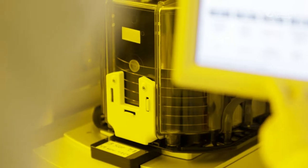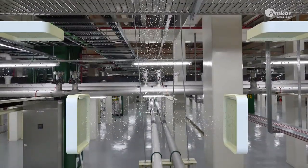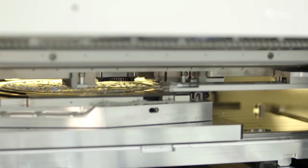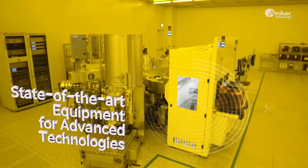K5 is the world's best value-added engineering factory. It is equipped with an industry-leading class 100 clean room that minimizes particles, and a production line that boasts state-of-the-art facilities and equipment.